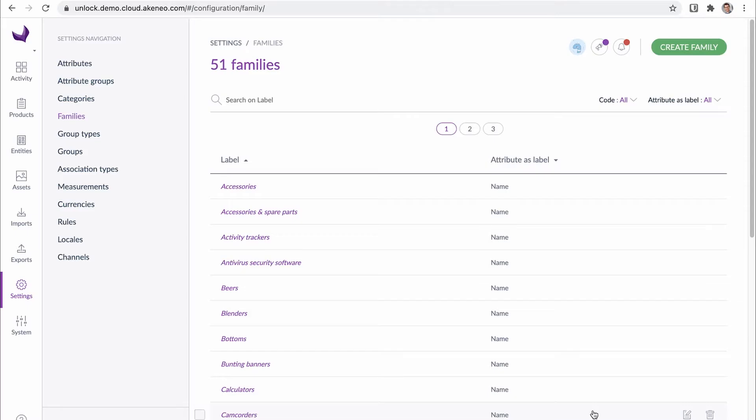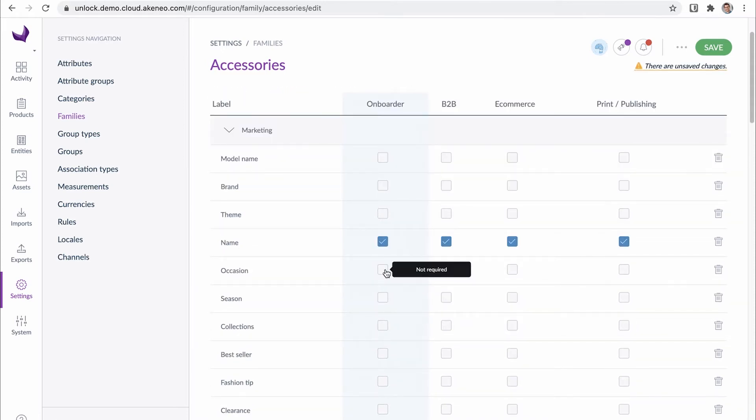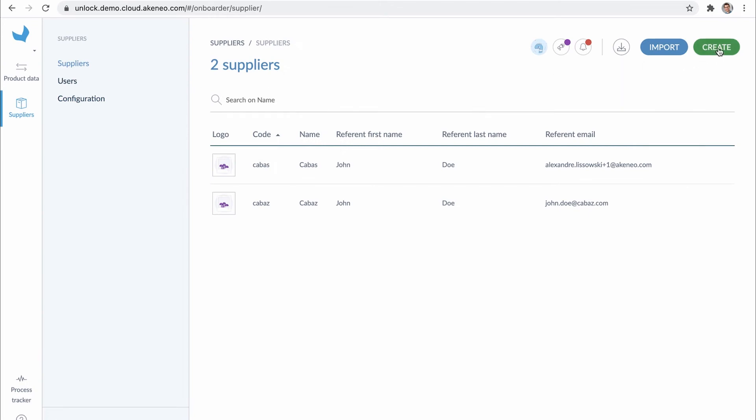Before all, Julia needs to define what information she will ask of the suppliers. For each family, she can set the product attributes that will be visible to suppliers and the ones that are mandatory. Then, Julia uses the retailer Onboarder, which is the extension of the PIM that allows her to manage all of her suppliers.